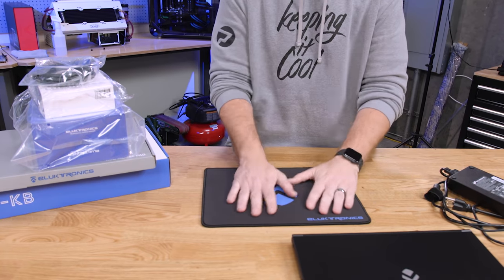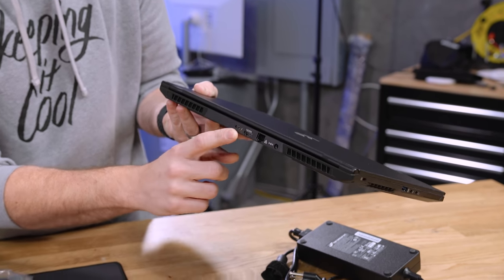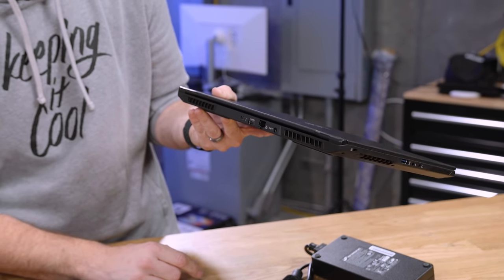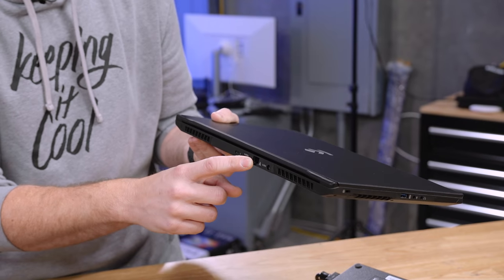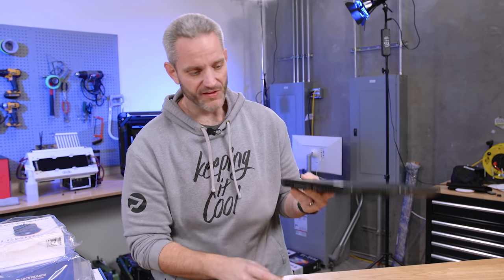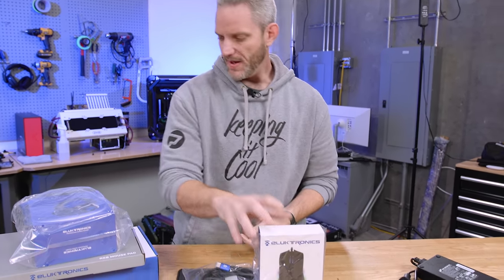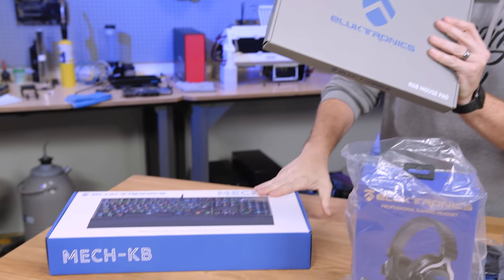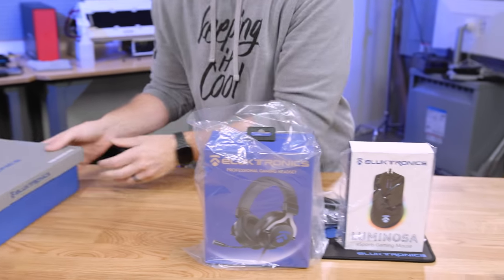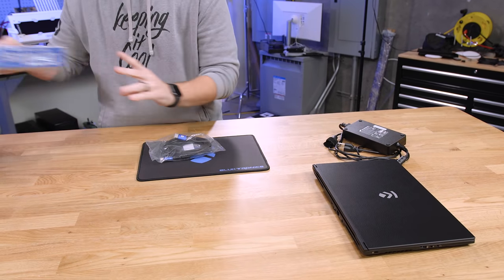You get a neoprene mouse pad with anti-slip on the bottom, a full-size HDMI cable — because it does have a full-size HDMI port on the back — as well as a Thunderbolt port on the back, full-size ethernet, which is nice because a lot of laptop companies have started dropping this. Wi-Fi as well as wired, and a power port in the back. You also get an eSports RGB gaming mouse and headset. They also have an RGB mouse pad and a full-size mechanical gaming keyboard, though those aren't included with the bundle deal.